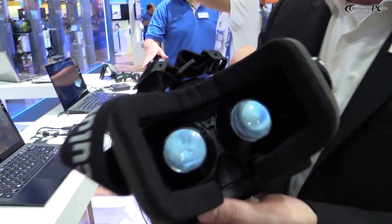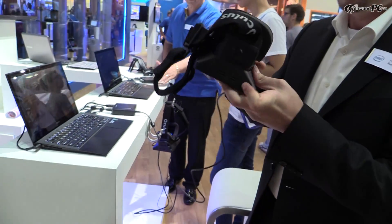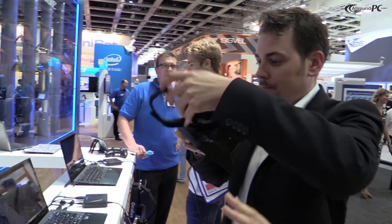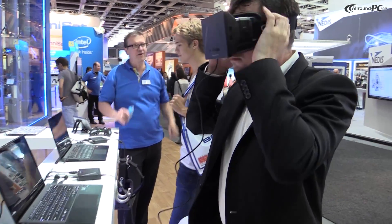you see a brand new way of interacting with your computing device through an interactive eyepiece. And what it does is it allows you to interact with your PC in a completely different way and it actually puts you into the action.